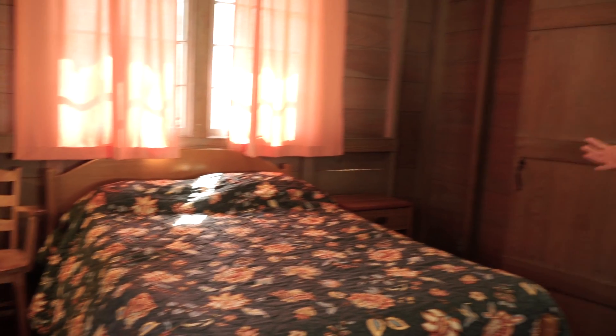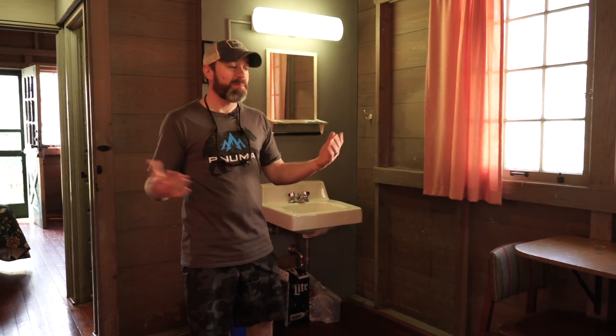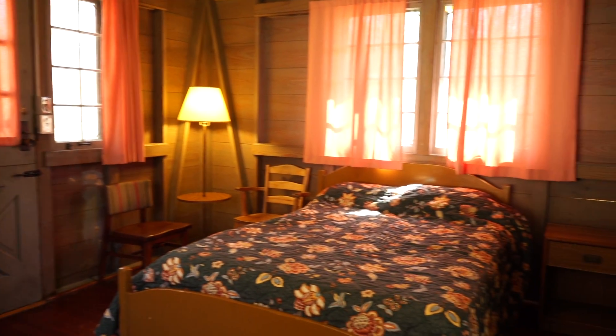We have a two-bedroom cabin here. There's a full-size bed over here, and then we have three singles over in the next room, so you can sleep five people here. As you can see, really basic accommodations — we've got a little fridge here. We're in the Woodland Cottages on the north end of the park; there are about 20 of them.